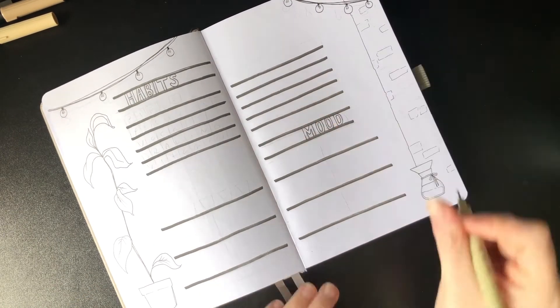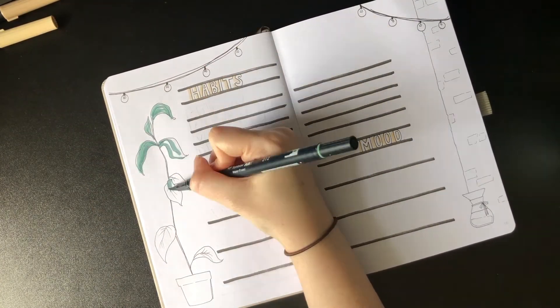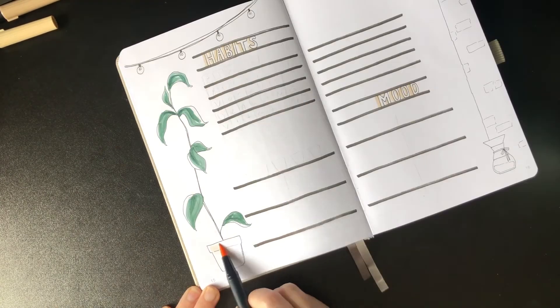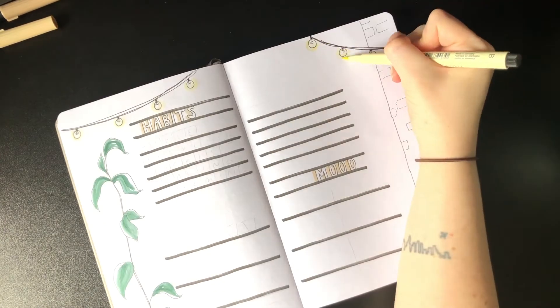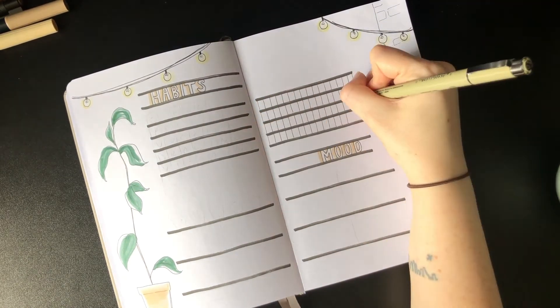Going back to the spread, I'm writing in those block letters again. My idea for this particular spread was to replicate a coffee shop wall menu — I've always liked the look of the manual-type menus with the Scrabble-style lettering. I have five habits this month, and each one will be an item on the menu.